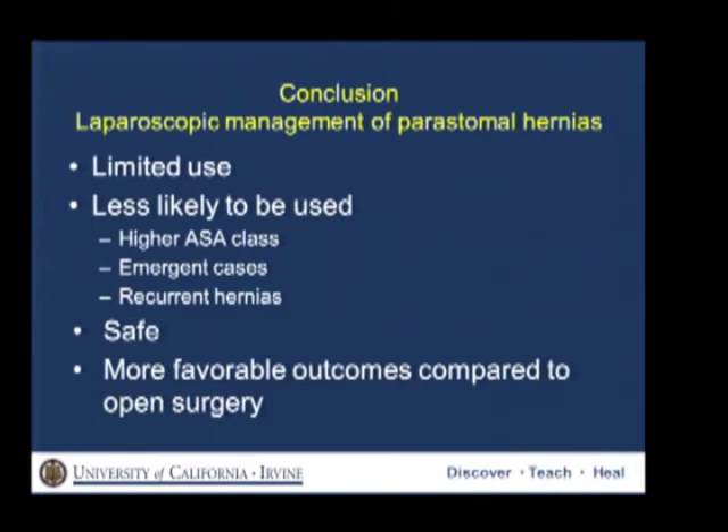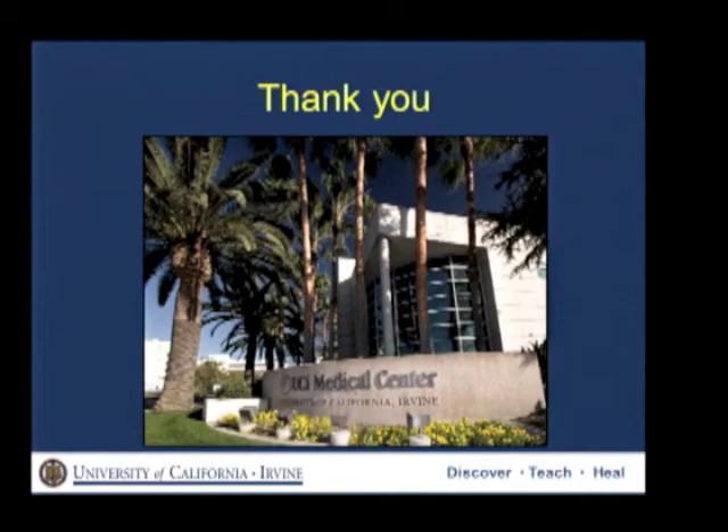In conclusion, the use of laparoscopy in the management of peristomal hernia is limited. Laparoscopy is less likely to be used in higher ASA class, emergent cases, or recurrent hernias. It is a safe approach and is associated with more favorable outcomes compared to open surgery. I would like to thank the Society for the privilege of this podium, and I'll welcome any questions.